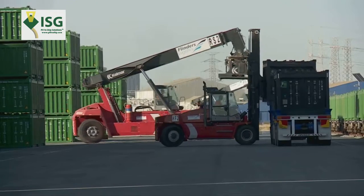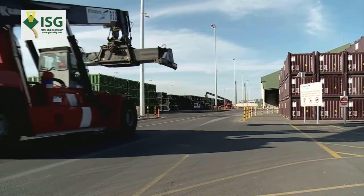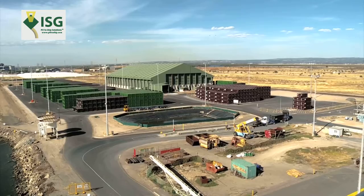Once at the container port, the containers are unloaded using the current port equipment. Empty containers are reloaded to start the loop again.